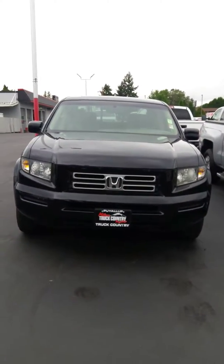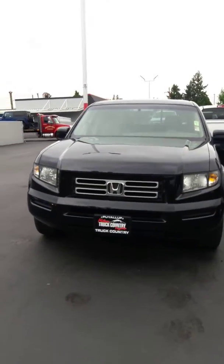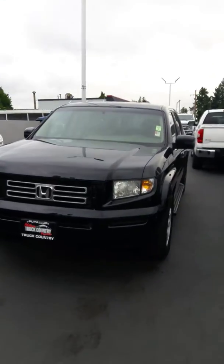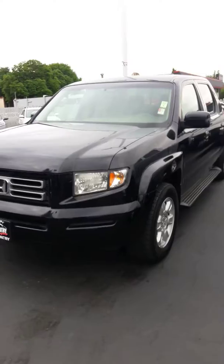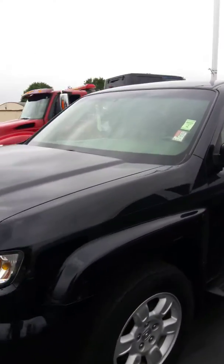Hello, Jim Dixon here at Milam Truck and Jeep Country. I'm going to do a personalized walk-around video on this 2006 Honda Ridgeline that you inquired about. I'll cover the outside and then do the inside for you — a complete walk-around.